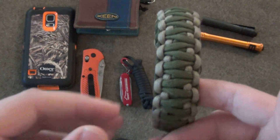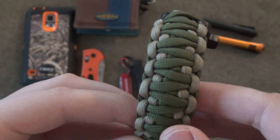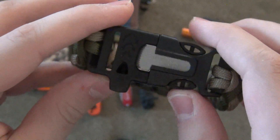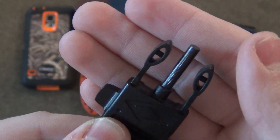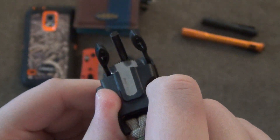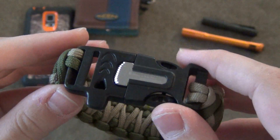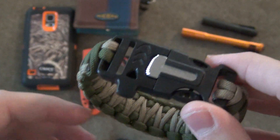I always have a paracord bracelet on me. This is one of my more preparedness ones — the one I carry around most. It's a very nice King Cobra weave. The buckle is actually kind of neat: when you open it up, this middle prong for the clip is actually a ferro rod, and I could use this striker — the metal part — to start a fire in an emergency. When you clip it back together on your wrist, you can also access this whistle, which is really nice in case you get in trouble and need to signal someone.